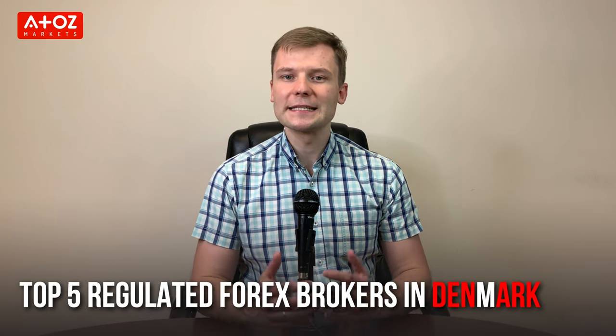Hey! Welcome back, it's Yuri Saffrono aka Professor Forex. I have a PhD degree in finance and I teach hundreds of students every year. In this video I am going to show you my top 5 picks for the best regulated forex brokers in Denmark.